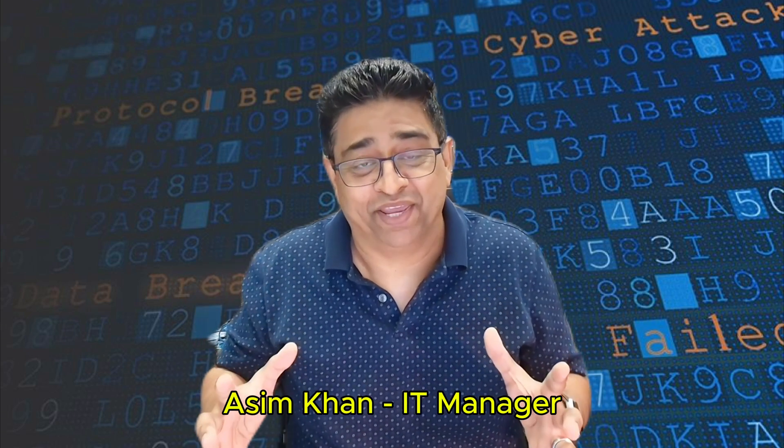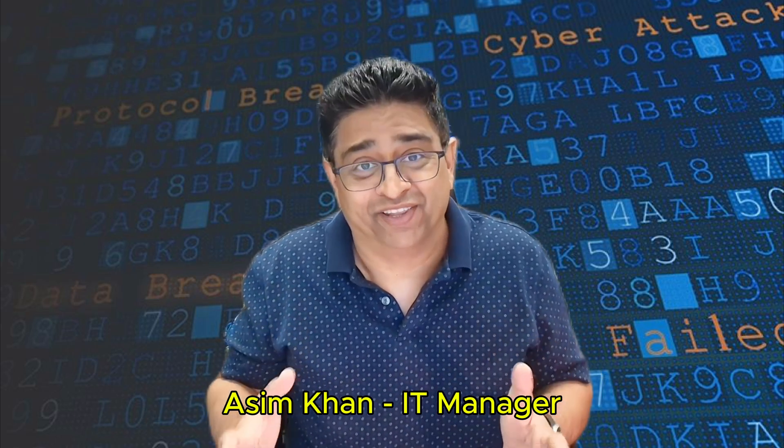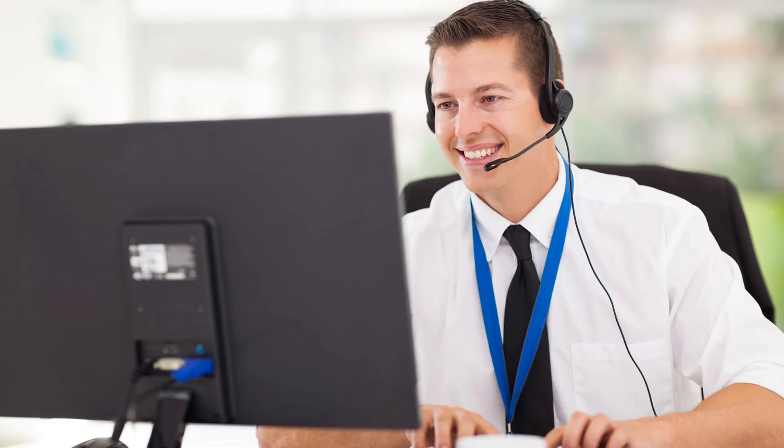Hey, what's up, fellows. So you want to break into cybersecurity, but you're stuck at the starting line. Should you take a help desk job or aim for something more hands-on like an IT technician? One path can launch you forward and the other might slow you down if you're not careful.